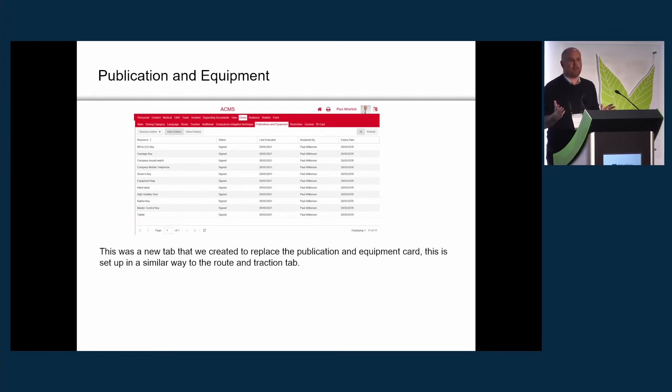We thought: why have a paper publications and equipment card? Let's have a dedicated tab. The system lets you build your own tabs, and we set it up very similarly to the way the route and traction tabs are set up. All publications and equipment are listed there, signed off by the driver manager when initially set up — we set it for a five-year period — and then at every summary review it's updated if something new comes in, with a new date recorded.